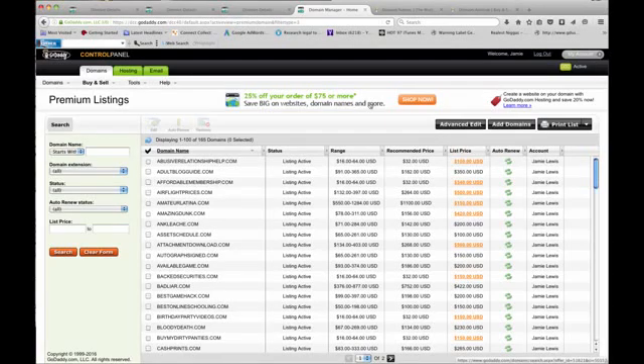Hey, what's up. This is going to be a really quick video on how to use GoDaddy premiums to make a whole boatload of money. We're in my account right now, I'm gonna show you guys around.